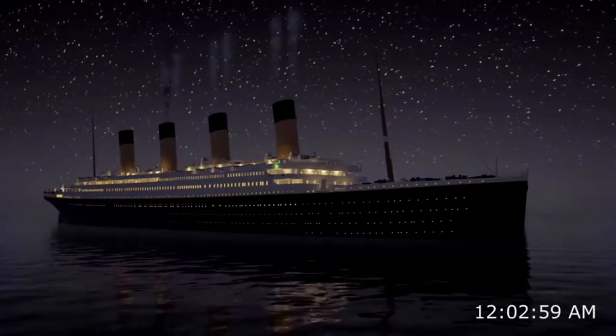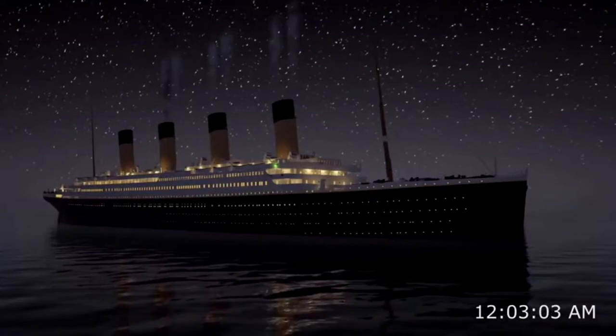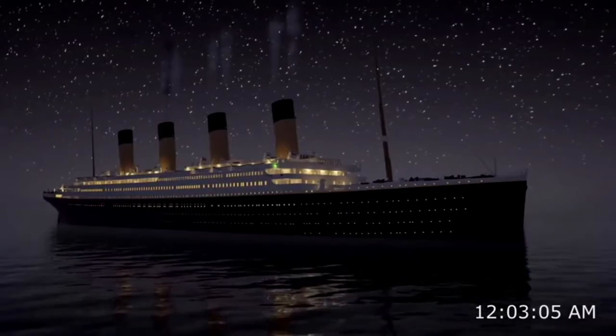Titanic — she's starting to go down. If you can see, the G-deck portholes in the forward section are a lot closer to the water than they should be.